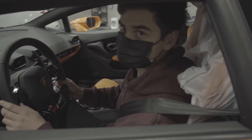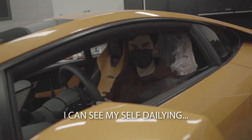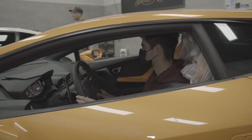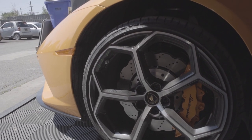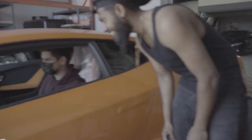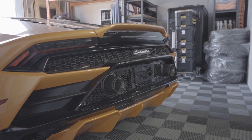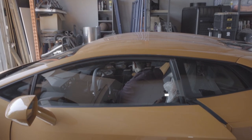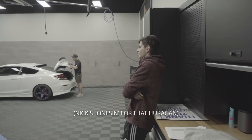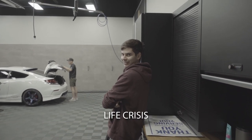Yeah, you can't drive that. You're trying to challenge me — I don't think I can. Yeah, it's just a nice ride. I can see myself driving it daily. That thing is LOUD. Yeah, you're not even a quarter of a century yet. I'm having a quarter-century crisis.